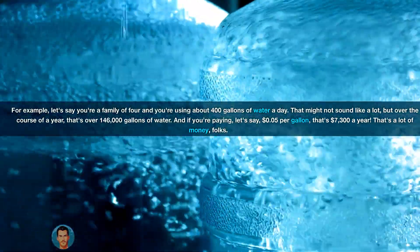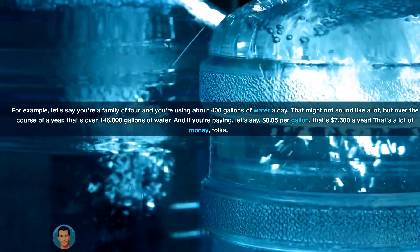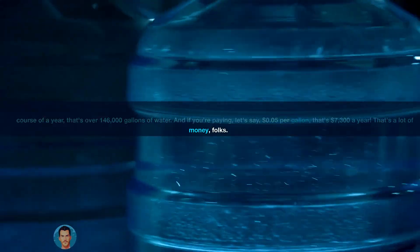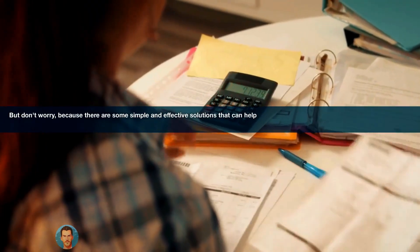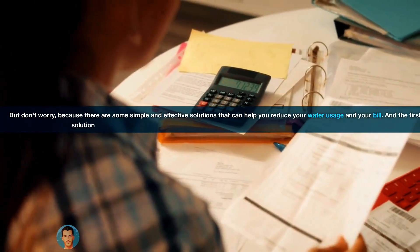And if you're paying, let's say, 5 cents per gallon, that's $7,300 a year. That's a lot of money, folks. But don't worry, because there are some simple and effective solutions that can help you reduce your water usage and your bill.